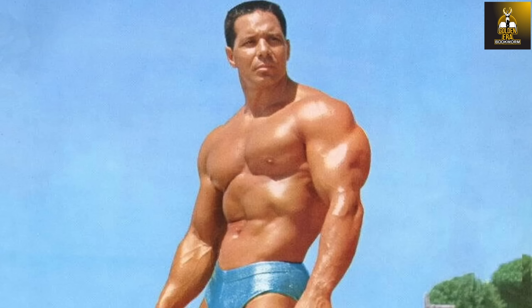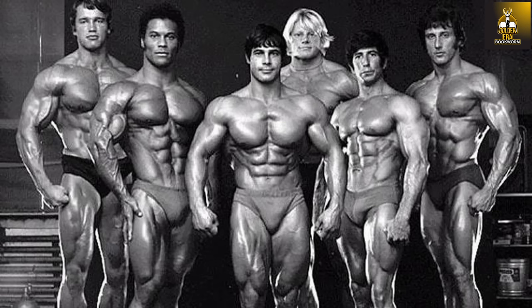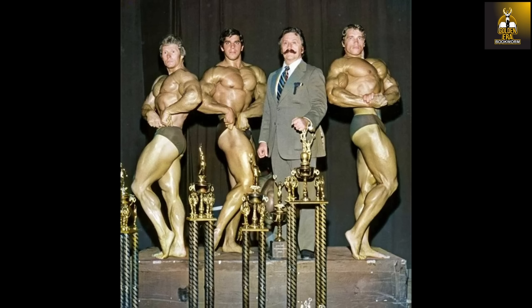Another example is Bill Pearl, who also possessed a massive upper body but relatively small deltoids. Many have often asked why golden era bodybuilders had small deltoids. In this video interview I asked Ken Waller if golden era bodybuilders purposefully did not train deltoids to achieve this golden era look.